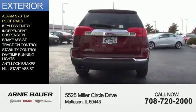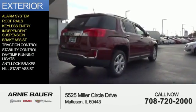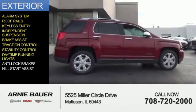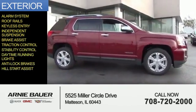roof rails, keyless entry, independent suspension, brake assist, traction control, stability control, daytime running lights, anti-lock brakes, and hill start assist.